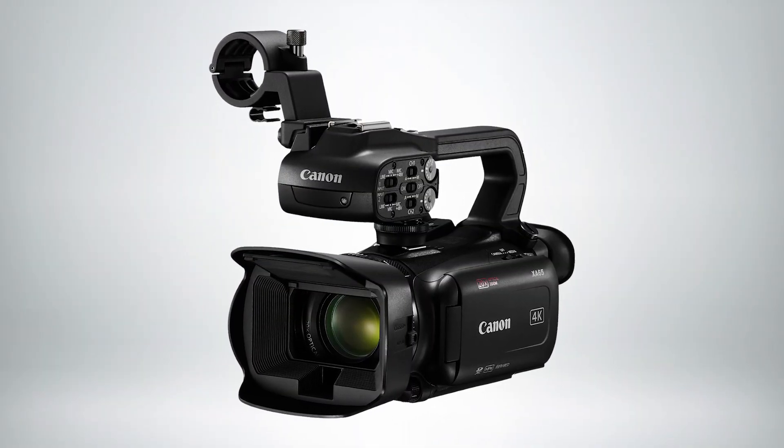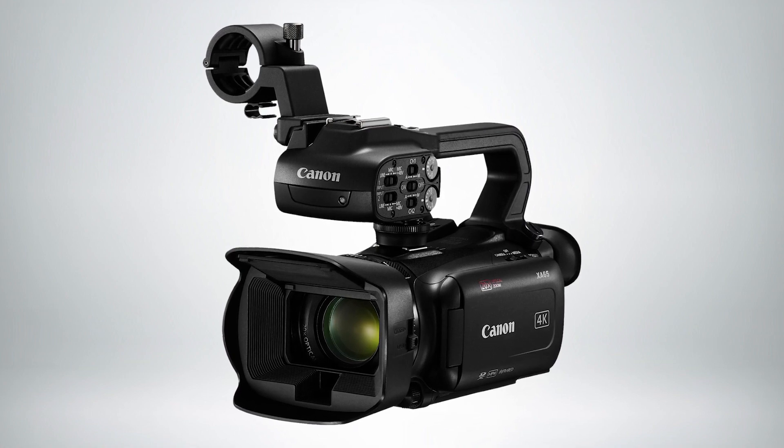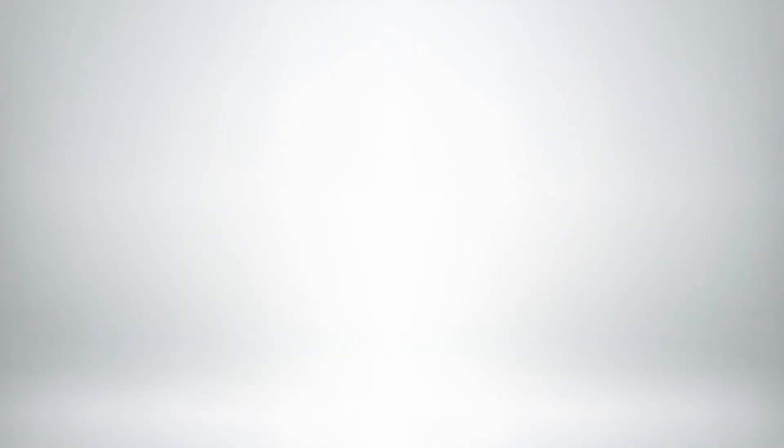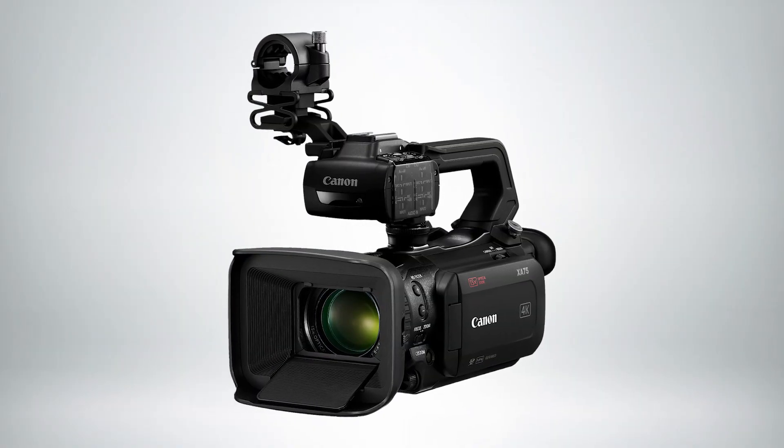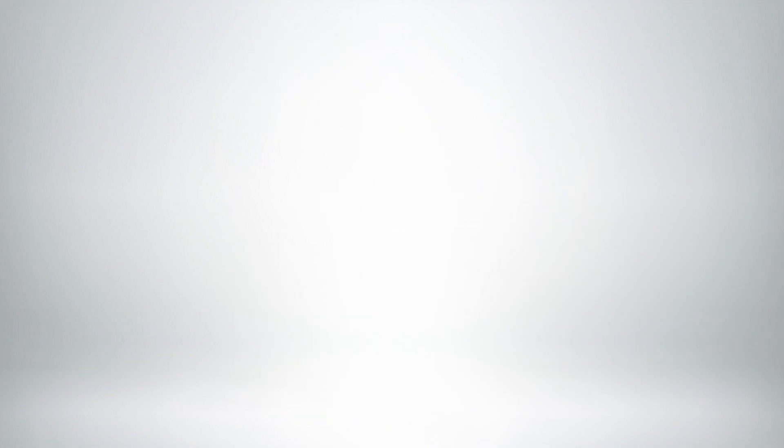The XA60 and XA65 are equipped with a 1/2.3 inch sensor and a 20x optical zoom lens. The XA70 and XA75 feature a 1 inch type sensor for better depth of field control and low light performance, along with a 15x optical zoom lens and Canon's renowned dual pixel CMOS autofocus.